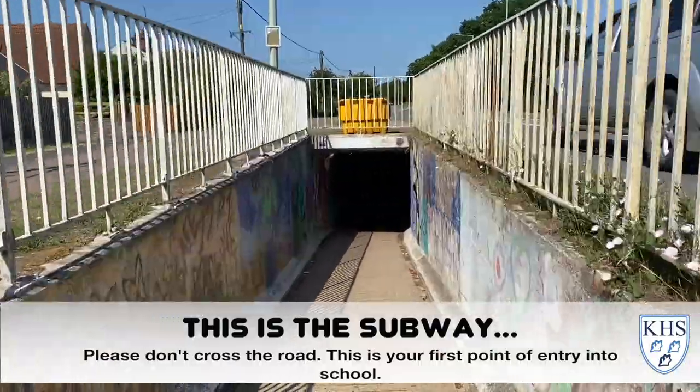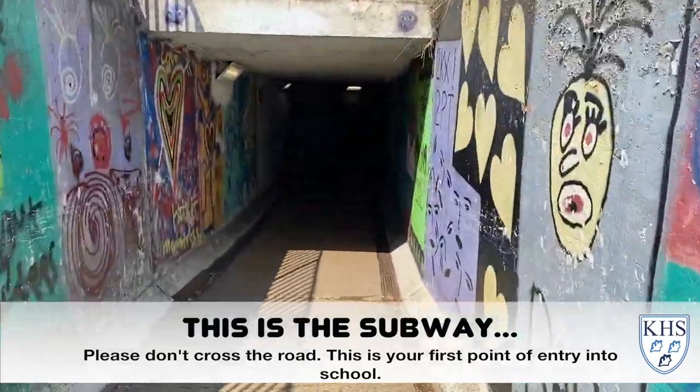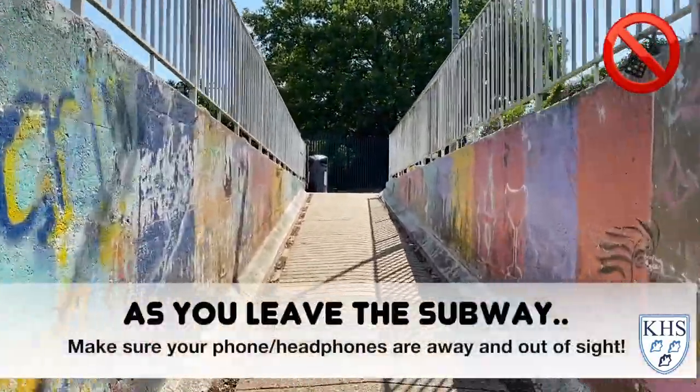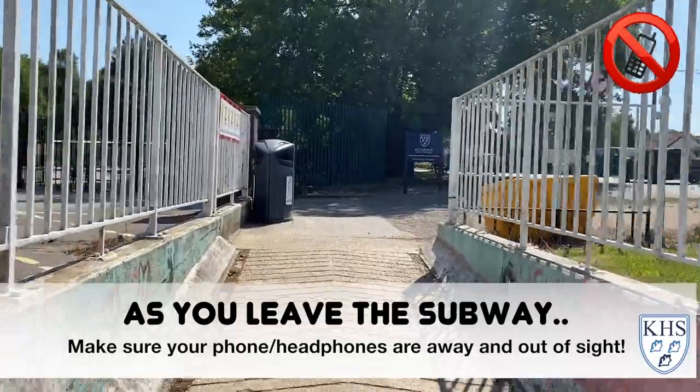As you enter the subway, you must make sure that you dismount from your bike. As you leave the subway, you must make sure that your phone and your headphones are away and at the bottom of your bag.